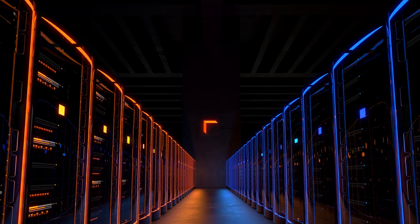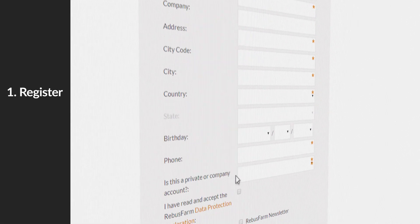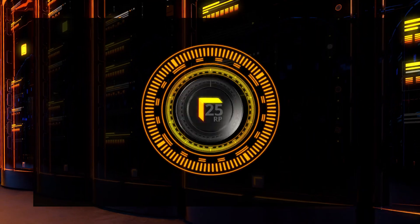Raybus Farm is the strongest and fastest render service available and makes rendering simple. All you need to do is to register, install our free plugin, and you are ready to render. Every new customer receives free render points to test the service.